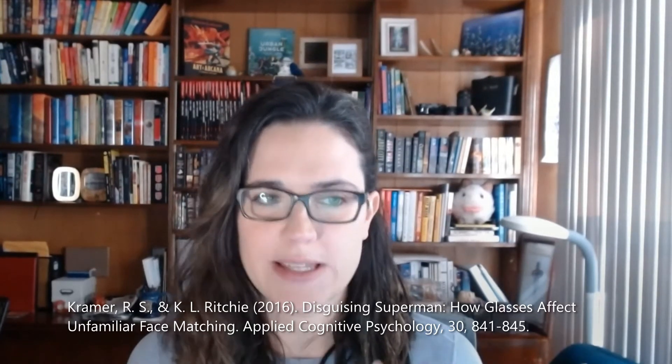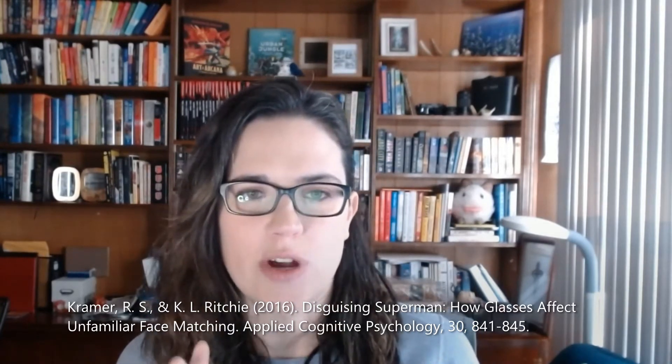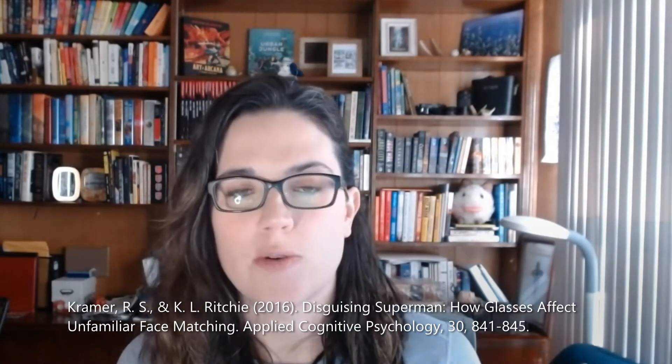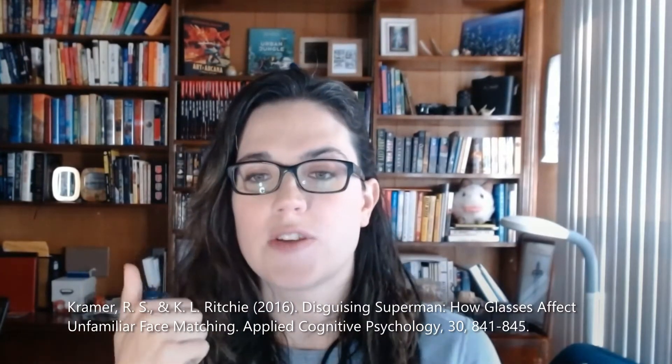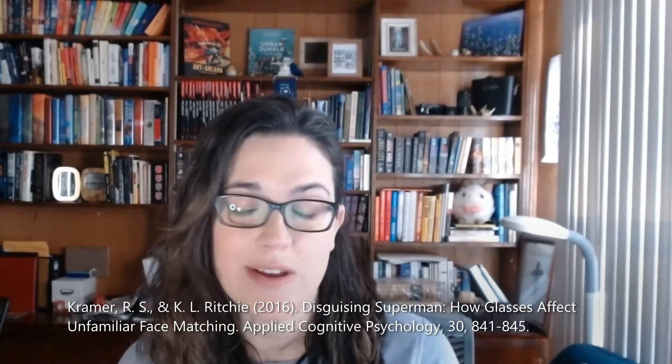We're going to go over this study. Participants were asked to compare two photographs of people side by side and determine if they were pictures of the same person or pictures of different people. On each trial, the two pictures could be of people wearing glasses, people not wearing glasses, or mixed — so one picture was a person wearing glasses and the other was somebody not wearing glasses. Half of the time the pictures were in fact the same person, while the other half they were different people, giving us a total of six different conditions.